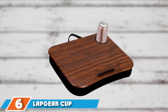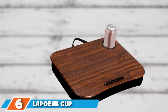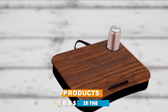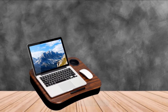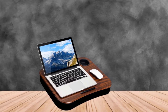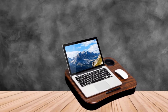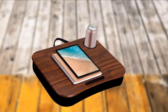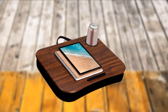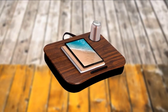The number six position is the Lap Gear Cup Holder Lap Desk. If you prefer to keep beverages close by as you work, this lap desk lets you do just that. The built-in cup holder is deep enough to keep a 12-ounce can securely in place, so you don't have to worry about it toppling over. The surface is 18.5 x 14.75 inches, with enough room for a 15.6-inch laptop, though you can't center it if you're also using the cup holder.